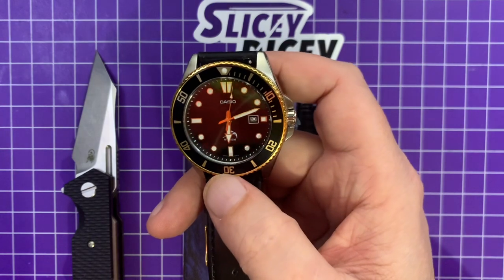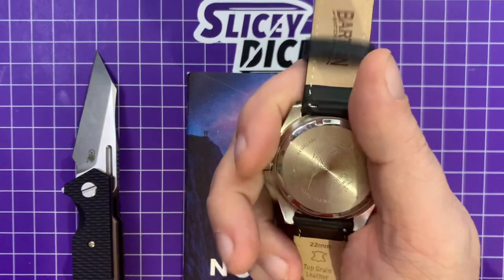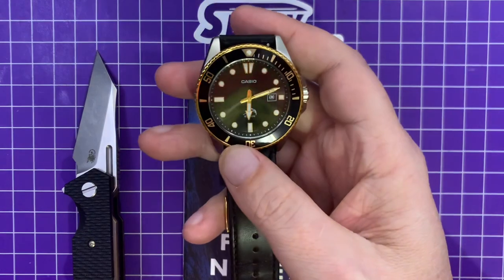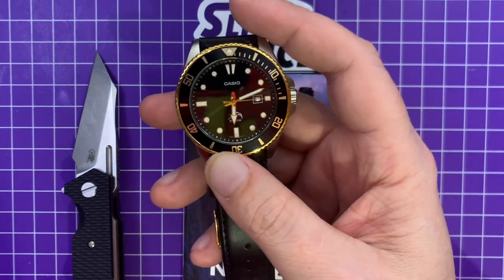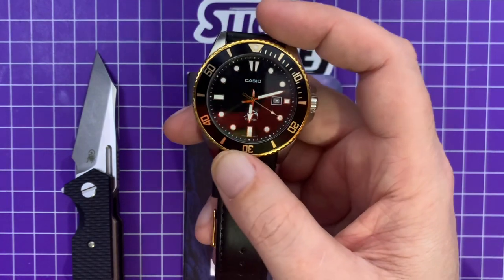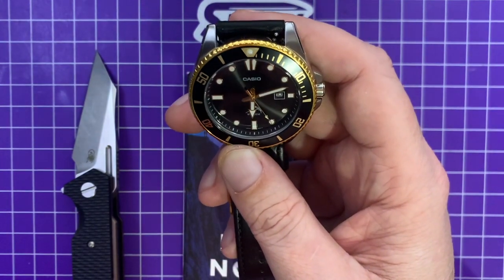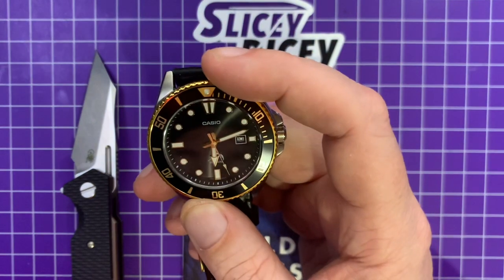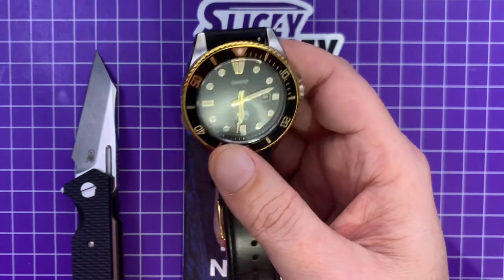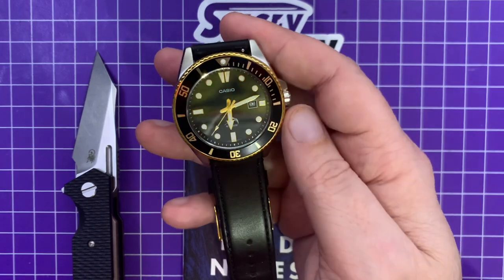This particular one with the gold on it is the gold tone — not real gold — about $56. Other versions are even less expensive. I did put an aftermarket Barton strap on it, which was about $25 — straps almost half the price of the watch — but it's a really great watch. Just a quartz diver, 100 meters. At $56, not bad at all, and it looks great. I like this gold flashy one — just a little bit flashy but not too crazy.